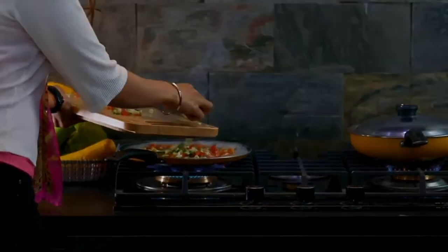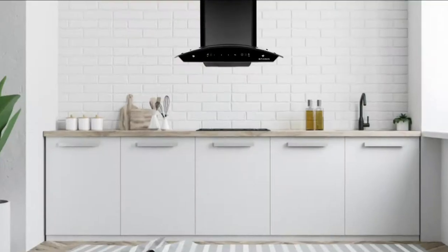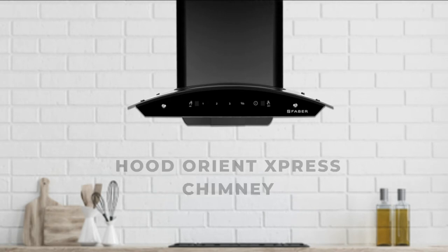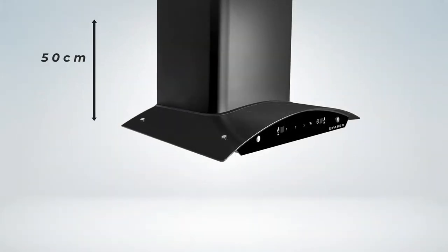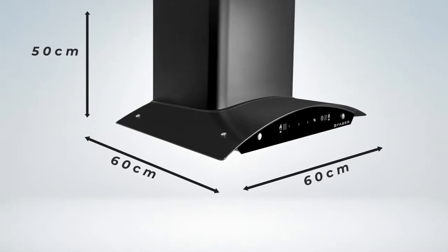Smokeless cooking with Faber chimneys. Faber presents the Hood Orient Express chimney, sleek and elegantly designed, available in 60 centimeter and 90 centimeter width — ideal for small to large kitchens. The 60 centimeter chimney measures 50 centimeter in length, 60 centimeter in width, and 60 centimeter in height.